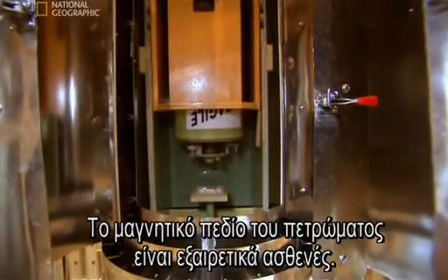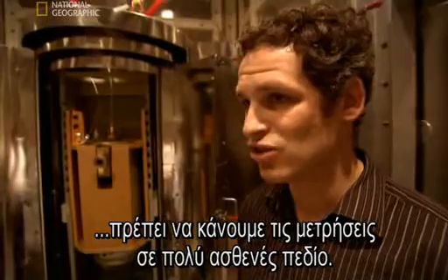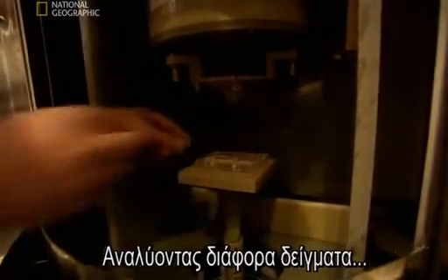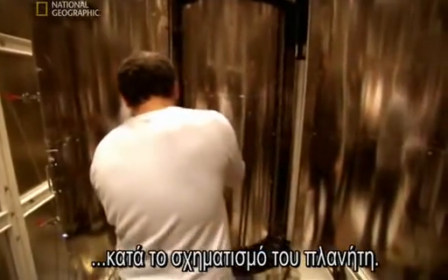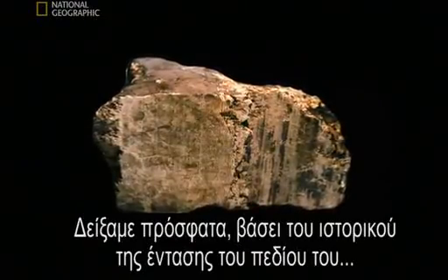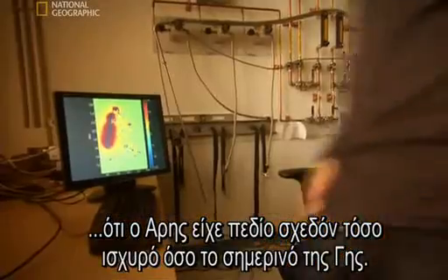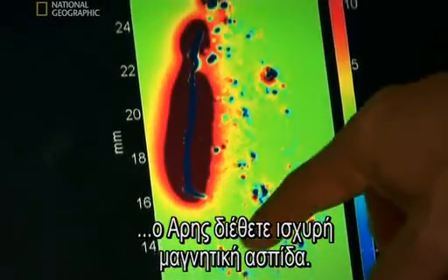The magnetic field of a rock is extremely weak, so in order to do that well, we need to make these measurements in a very weak magnetic field. This highly sensitive machine measures the exact strength of the rock's magnetism. By analyzing different samples, Weiss builds up a picture of Mars' magnetic field at the very beginning of the planet's existence. We have actually one rock from Mars that's 4.5 billion years old, and we've recently shown, by looking at the intensity of the magnetization record in that rock, that Mars had a magnetic field that was roughly the strength of the Earth today.